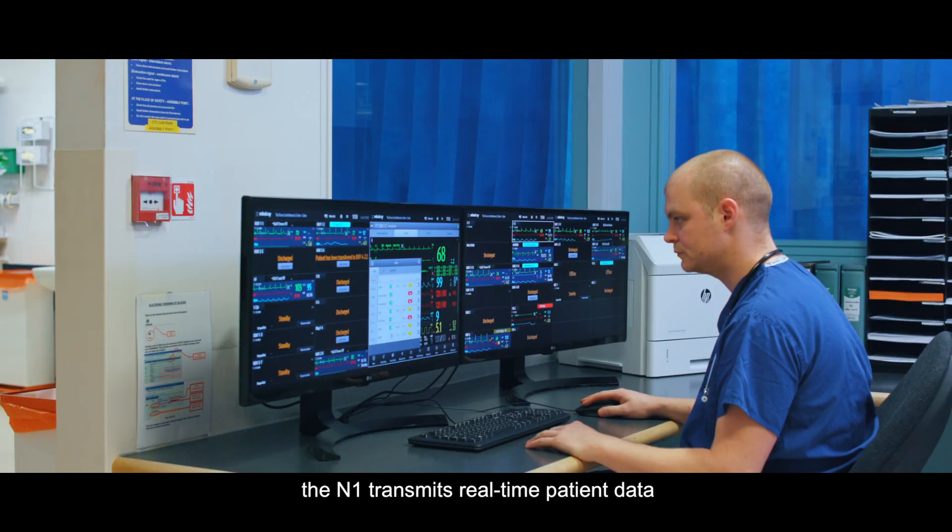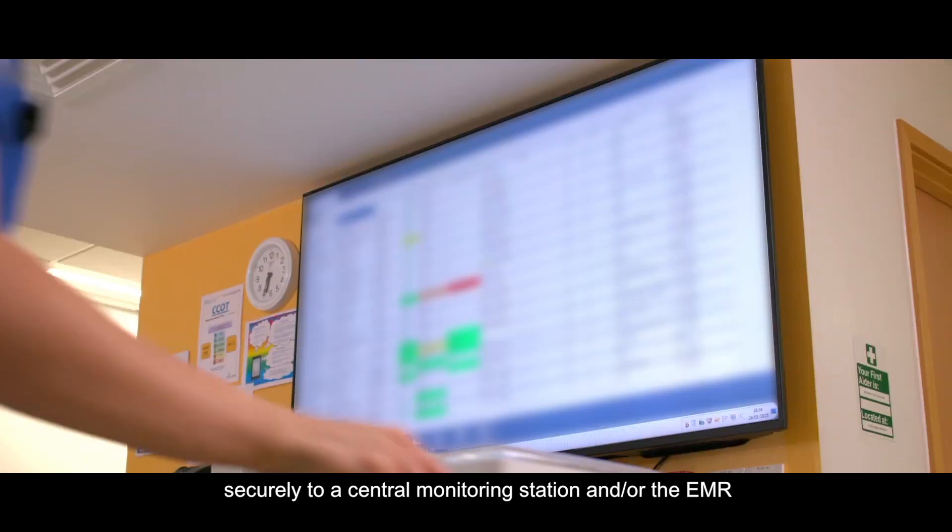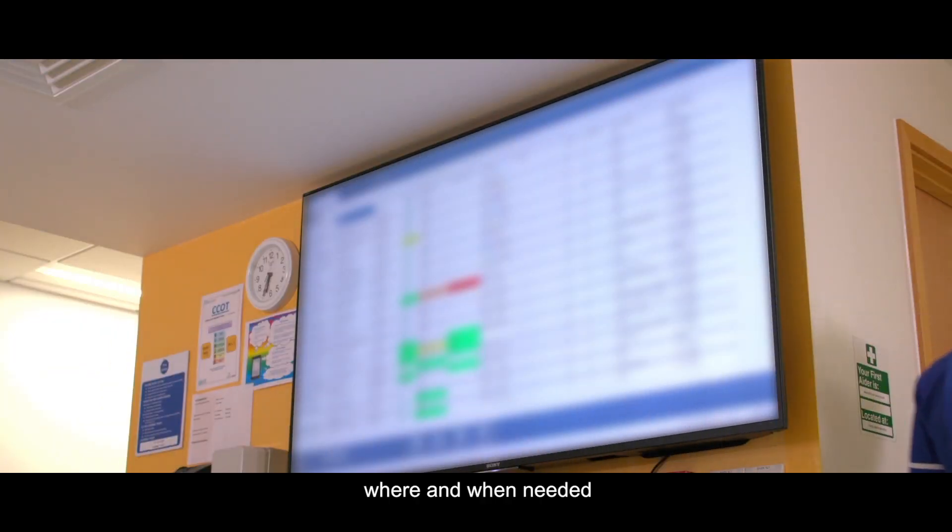With integrated Wi-Fi, the N1 transmits real-time patient data securely to a central monitoring station and/or the EMR, where and when needed.